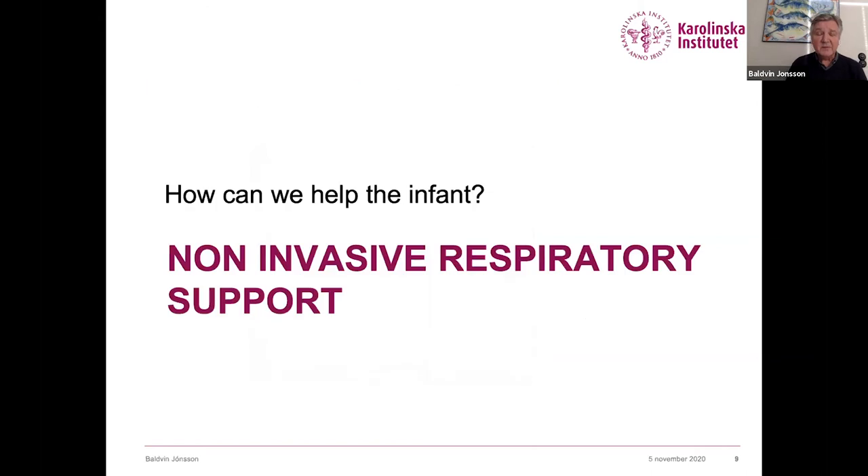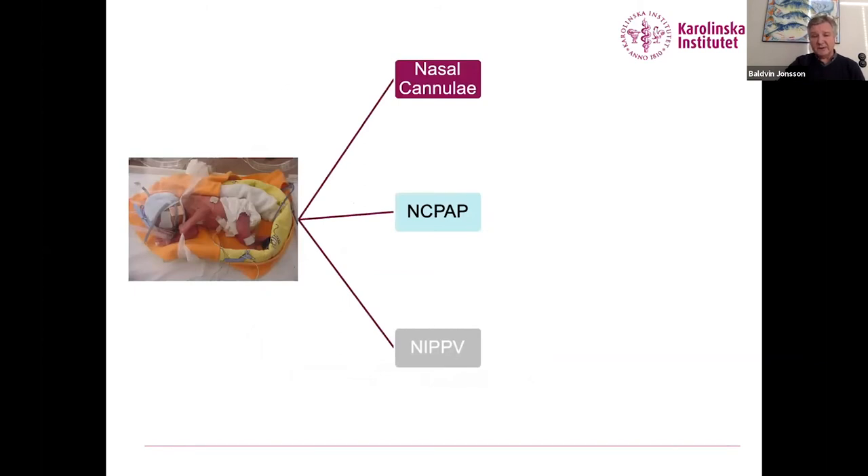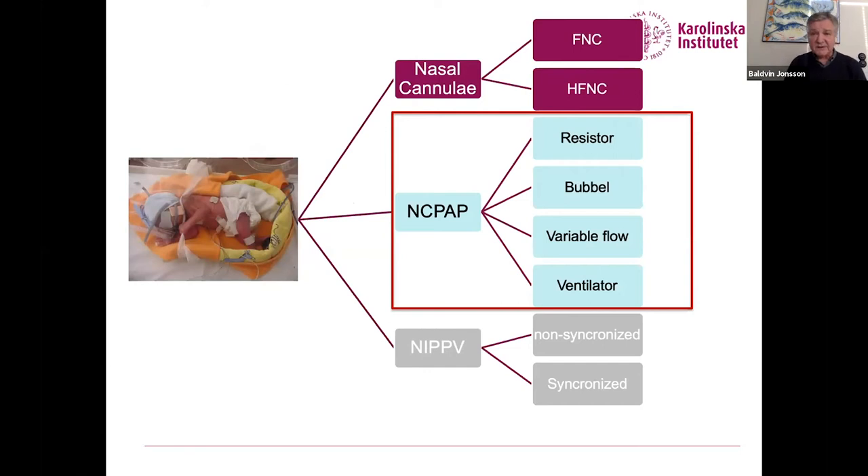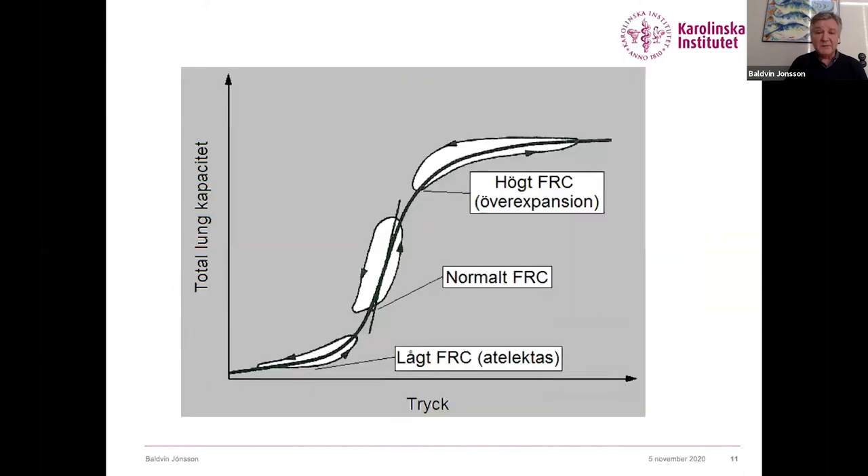For non-invasive respiratory support, we have nasal cannulas, nasal CPAP, and non-invasive positive pressure ventilation. Focusing on nasal CPAP: devices include resistor types like the Neopuff or bubble CPAP, variable flow devices like the Feministe and Infant Flow, and ventilator-generated CPAP. The goal is simply to increase FRC and make breathing easier — low-cost breathing. CPAP is also important because it helps the infant breathe spontaneously, which is the most effective way to create lung volume.